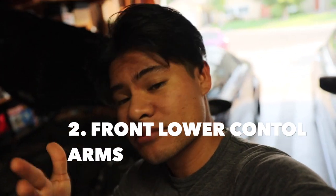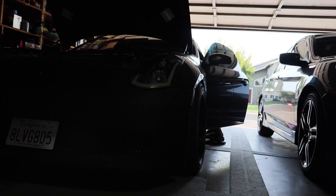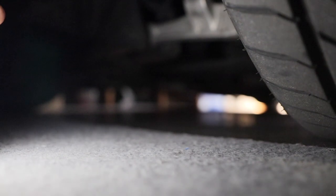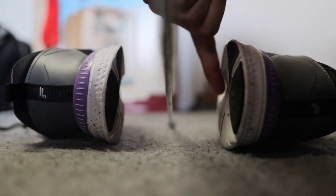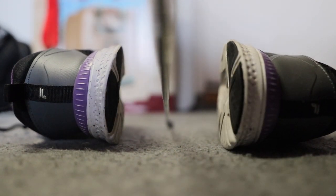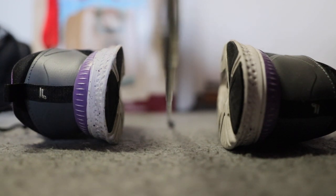Common problem number two, which I see frequently and a lot of my friends have dealt with, is the lower front control arms. Let me show you — I'll lift up the car a little bit. There's the lower control arm, that silver bar right there. It has a bushing and it's attached in the middle between two points. The control arm is supposed to sit right in the middle — imagine a toothpick going across, with the bushing holding it to the bar. It needs to be centered.